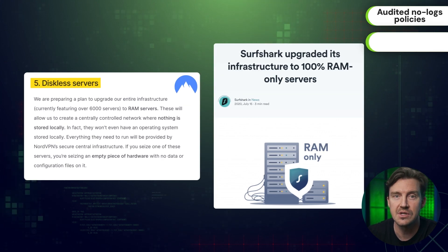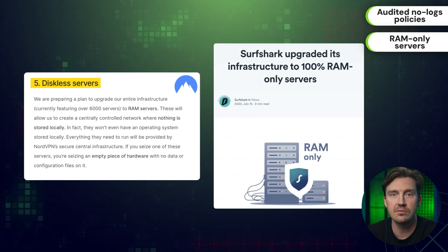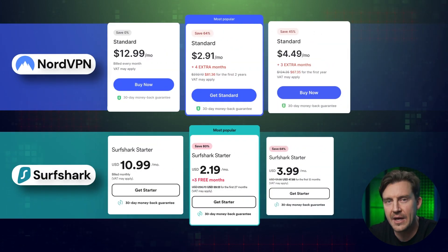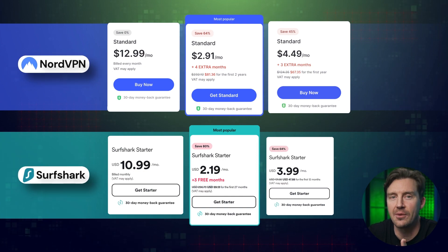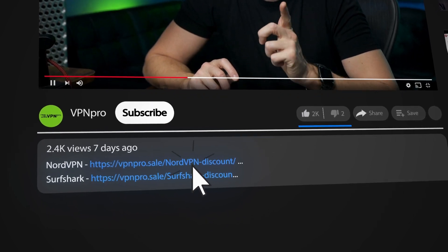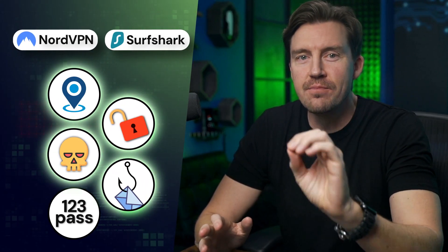Plus, both VPNs use special servers that don't even save user data. So besides providing a high level of security, NordVPN and Surfshark are some of the most affordable VPN security options on the market, especially if you use a discount like the one included in the description below.